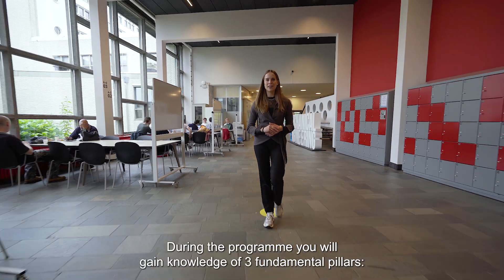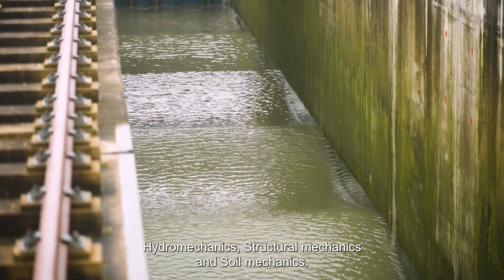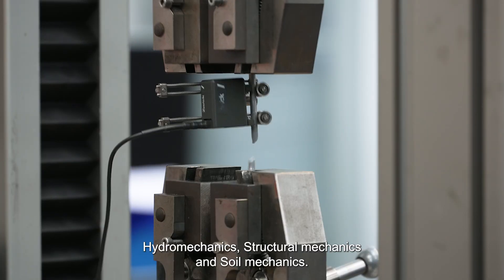During the program you will gain knowledge of three fundamental pillars: hydromechanics, structural mechanics, and soil mechanics.